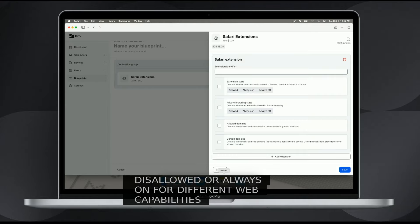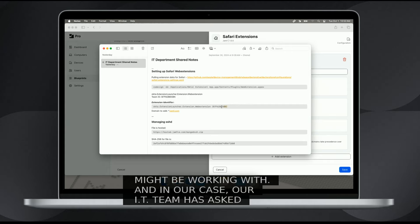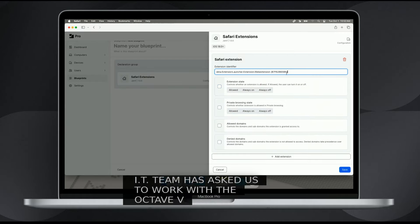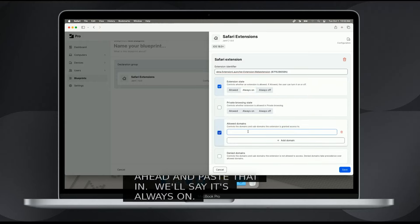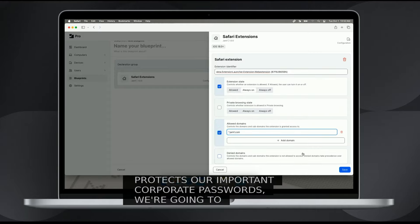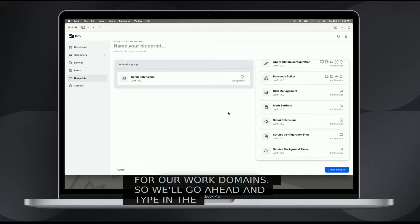In our case, our IT team has asked us to work with the Okta Browser plugin, so we'll go ahead and paste that in and say that it's always on. Because this protects our important corporate passwords, we're going to say that it's always on for our work domains. We'll go ahead and type in the work domain and hit save. There's definitely a little bit more work to do here.